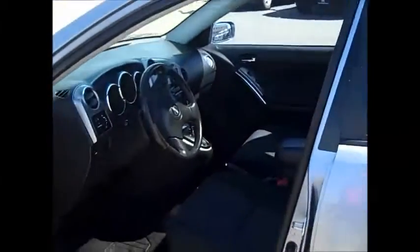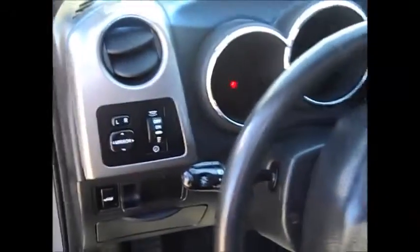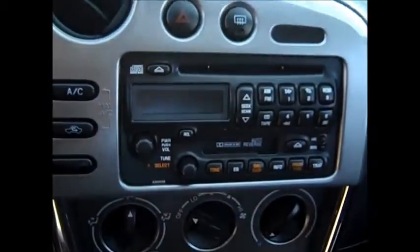It's got that back hatch in there, and let's see, we've got some control panel here, sitting on tape deck.